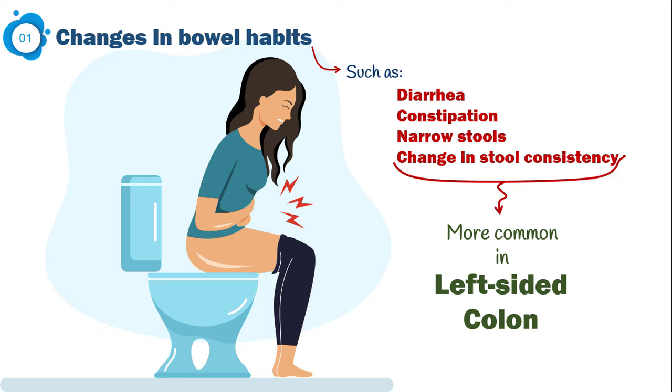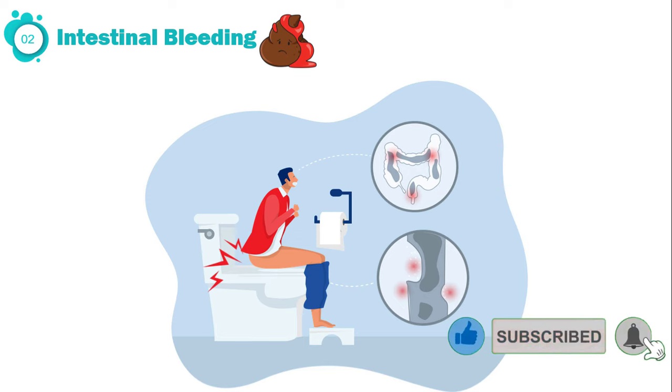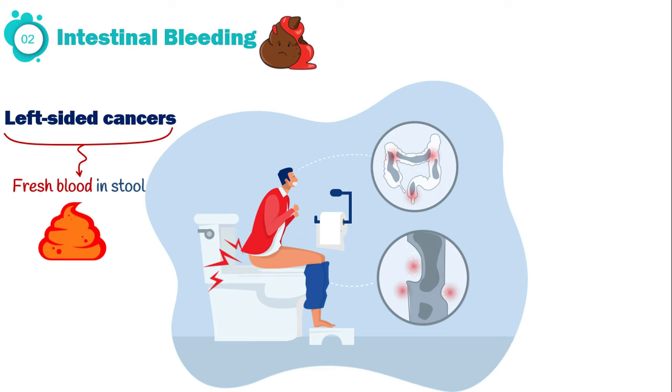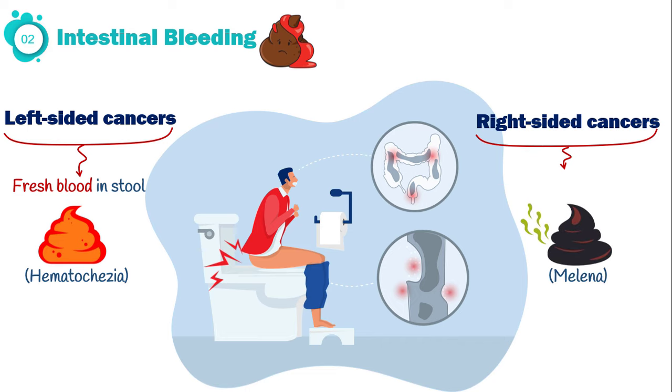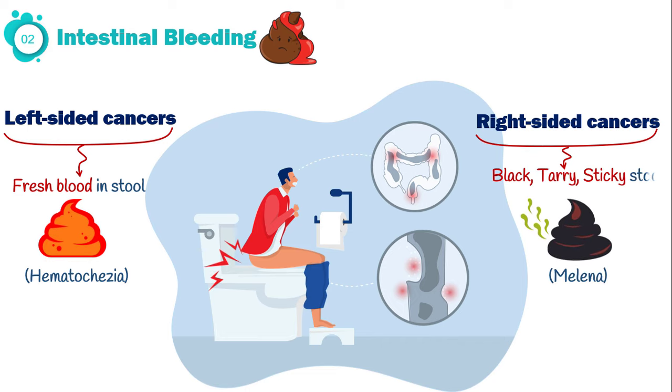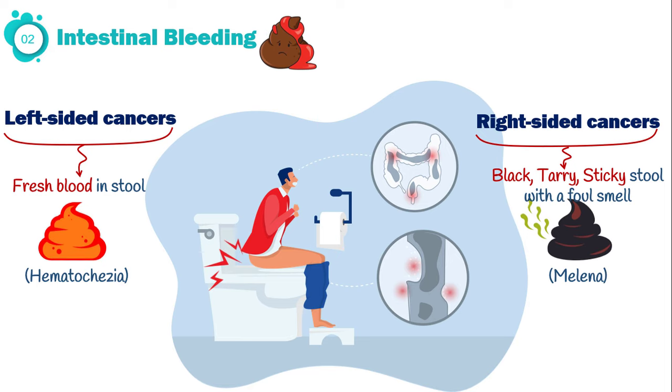Because of fragile blood vessels, many colon cancers bleed into the digestive tract. Left-sided cancers often present with fresh red blood in stool, referred to as hematochezia. You may also notice hematochezia in the toilet or after wiping. Instead of hematochezia, bleeding from right-sided cancers causes melena. Melena is a black, tarry, and sticky stool with a foul smell. In short, intestinal bleeding doesn't always look bright red, especially when it comes from higher up in the bowel.